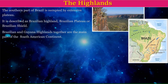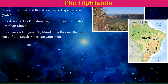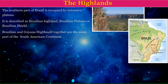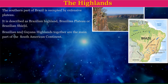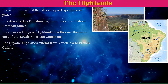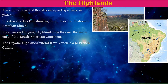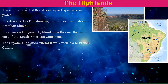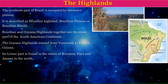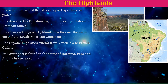The Brazilian and Guyana Highlands together form the main part of the South American continent. The Guyana Highlands extend from Venezuela to French Guyana. Its lower part is found in the states of Roraima, Para, and Amapa.